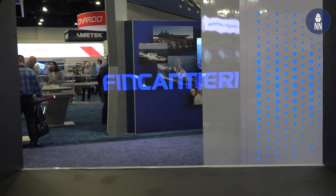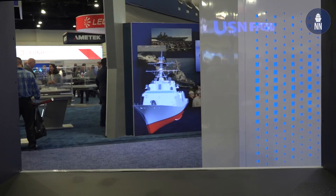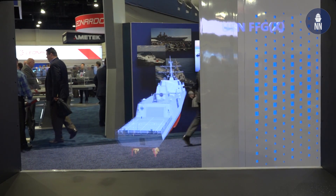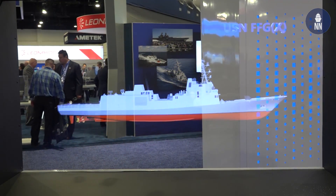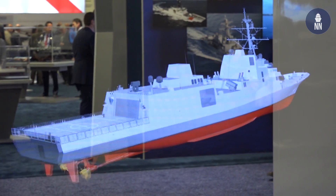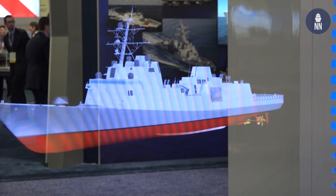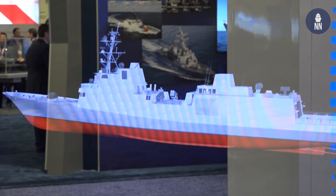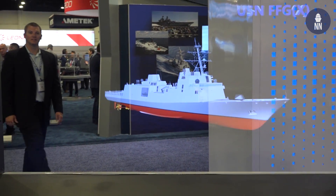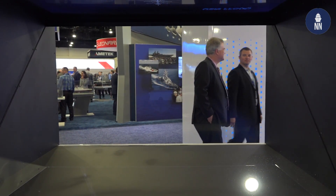A couple other things we could talk about would be safety aspects. One of the things we spoke about before the interview was the design of the bridge — extremely open, nothing in the way to impede what you can see. This is very important to me as a surface warfare officer myself. Trying to get sailors to see the sea, to look out, keep eyes on the ocean, watch what's going on. I believe it's a cultural thing that becomes a key aspect of bridge watch standing, which is really driven by the design itself.